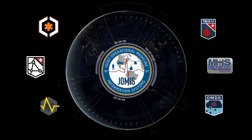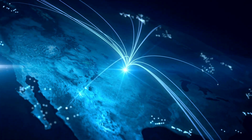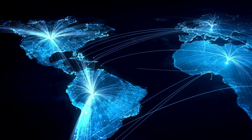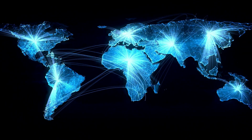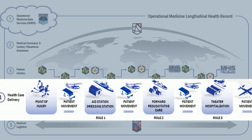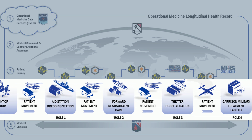These modernized solutions will provide interoperable medical information technology capabilities to warfighters across the full spectrum of military operations, and deploy enhanced capabilities across the full breadth of operational medicine healthcare functions. We will demonstrate how the JOMIS solutions work together, in a future state, to document and provide care throughout the patient journey.